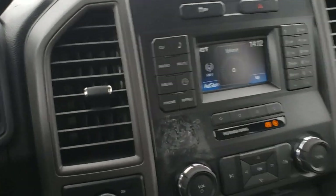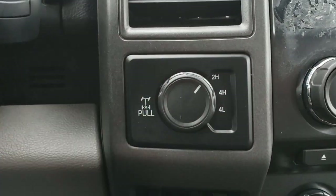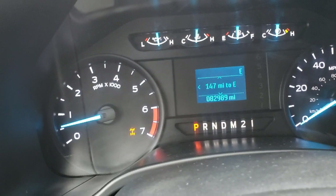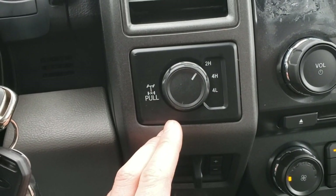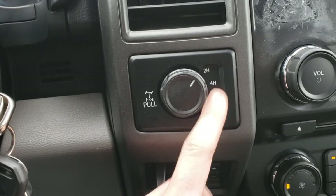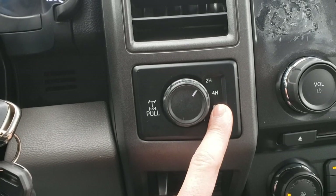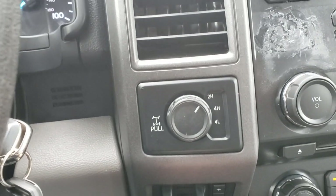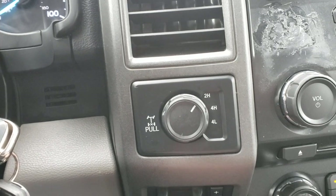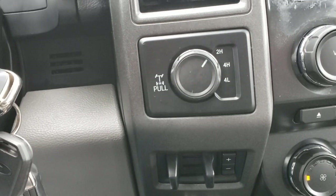We've got an electronic locking rear end — if you pull this out, here's your locker. You can see the icon up on the dash letting you know it's locked up. You've got two-high, four-high, and four-low. You can engage four-high at any time as long as you're under 55 mph and not on a dry surface. You do not want to drive in four-wheel drive at highway speed on a dry road — things start binding up, especially around corners.